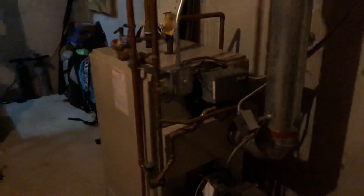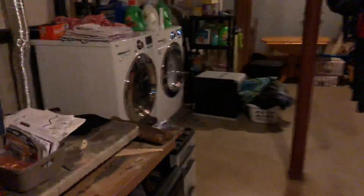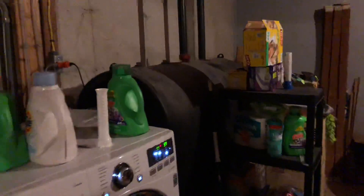The 200 amp electrical box, we've got baseboard hot water heat powered by this oil boiler. Bilco door with walkout to the back. Washer and dryer set up, and you've got your 275 gallon oil tank.